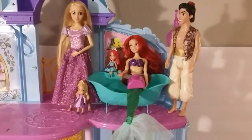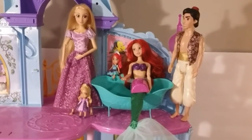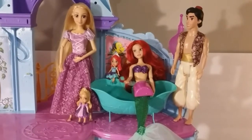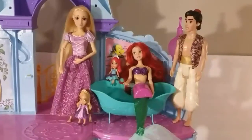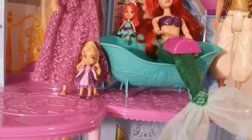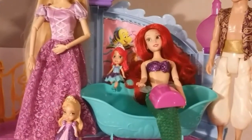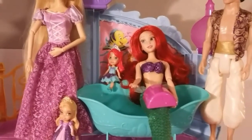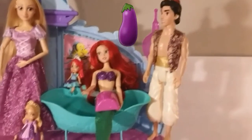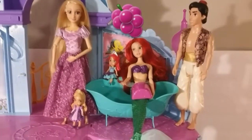Hi, it's me, Ariel. And me, Rapunzel. And me, Al. And we're here to talk about the color purple. Rapunzel, why don't you go first? Well, I have a purple dress — purple is one of my favorite colors. And I have a purple dress too; I match my mommy. Yes, you do, and you look beautiful. Well, I know that lilacs are purple — lilacs are a beautiful flower. And I know that eggplants are purple. And I know that grapes are purple. Mmm, I love grapes. Purple.